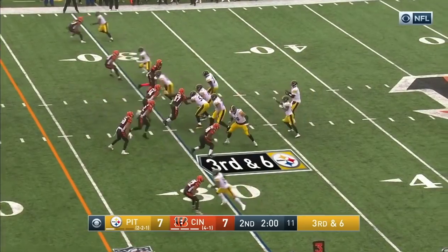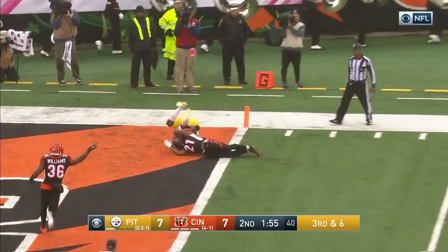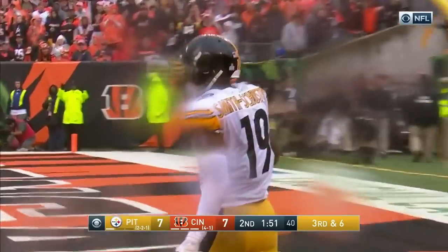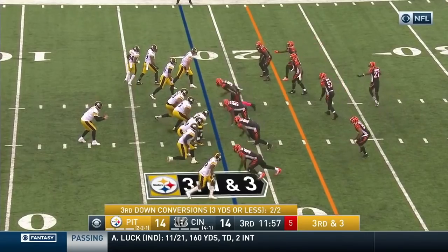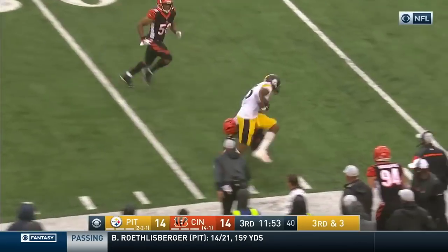Long count out for Roethlisberger — steps — rainbow — battle for it — oh! Smith-Schuster comes away with it for the touchdown! Fantastic. Third and three for Pittsburgh out of the gun — Roethlisberger quick toss to the outside — Xavier Grimble.